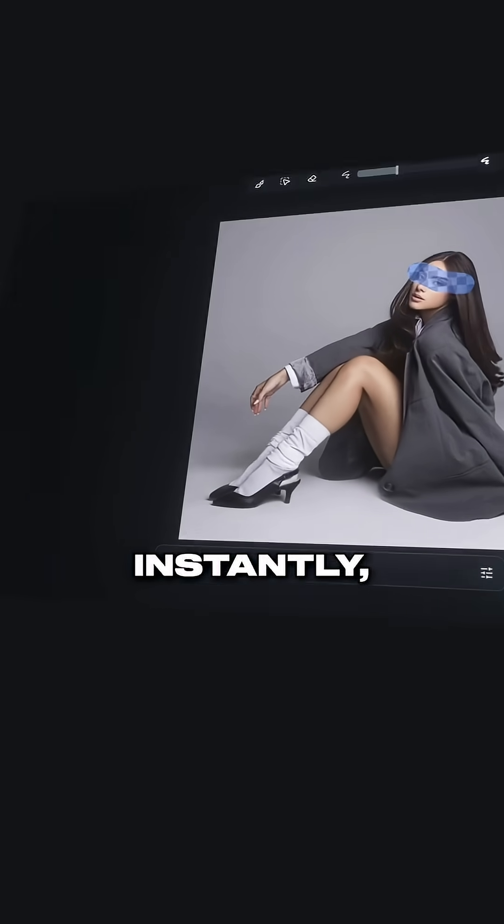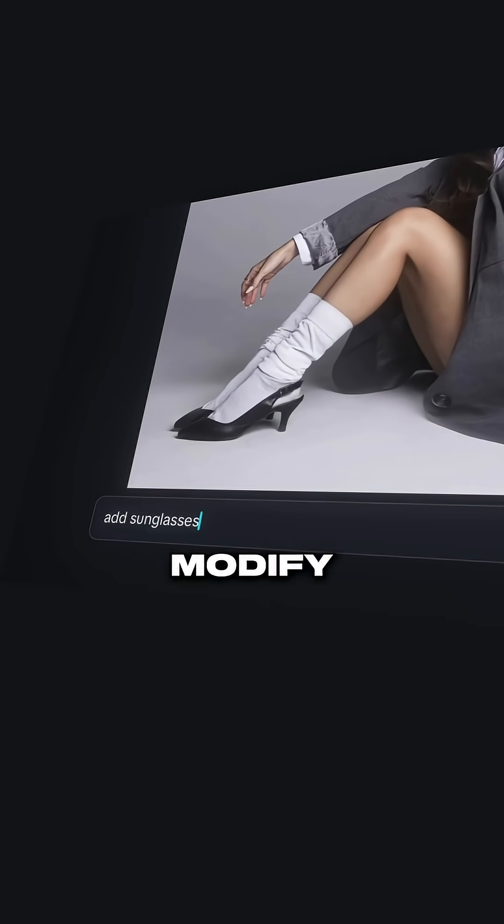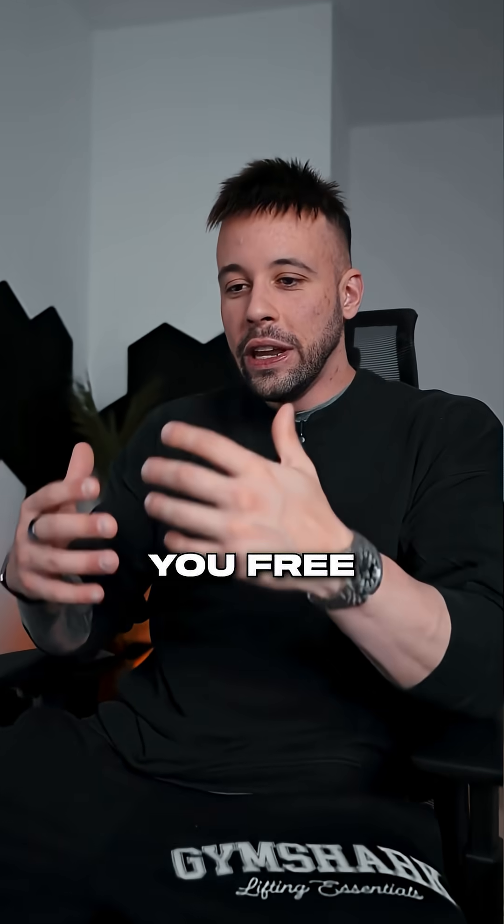You can also edit anything instantly — change the text, adjust elements, modify the style, all with just one click. And it gives you free daily points that you can use to generate new images.